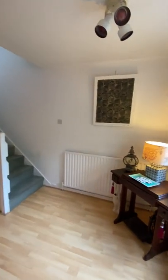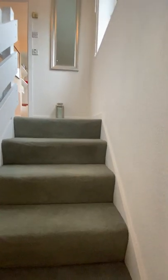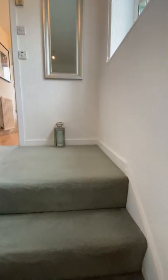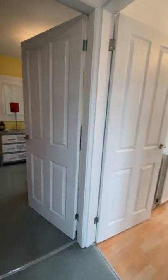The property is available with no chain, so you don't have to wait. It was built in 1986, so it's a modern build — things like damp and roof issues that you get with older homes are less of a worry here.